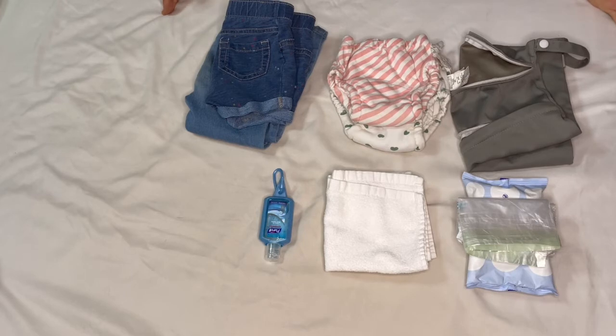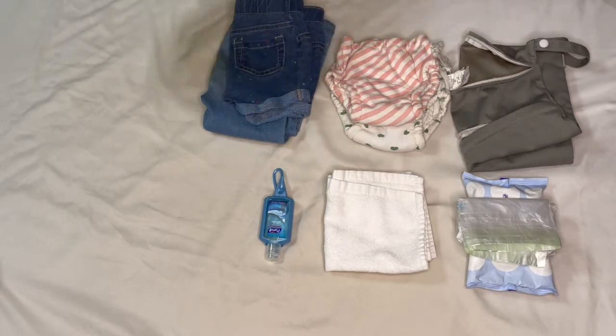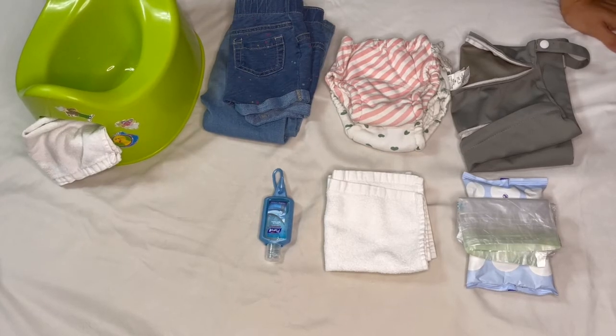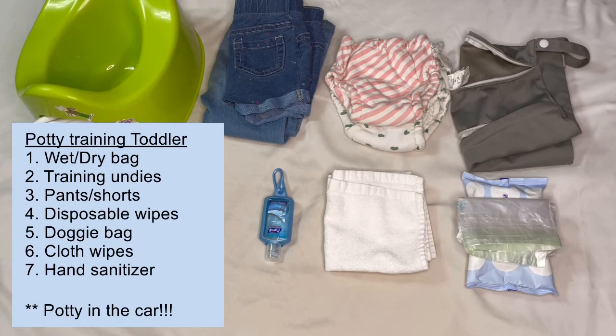The squirt bottle is gone at this point because I know she's not going to poop outside of the house — she only poops at home where she's comfortable. In the trunk of the car we keep a small IKEA potty with a little cloth wipe — these are only five dollars, so we have two. One stays in the car and we potty her during transition times. Sometimes she'll tell us she needs to go and we'll take her to the car, use the potty, and then bring her back inside.